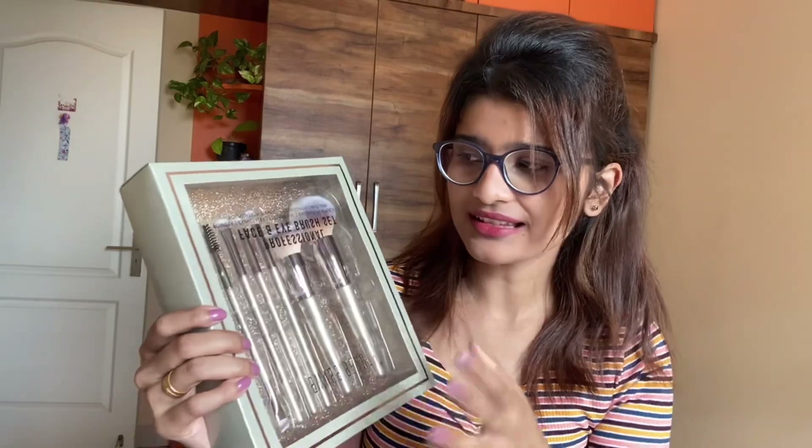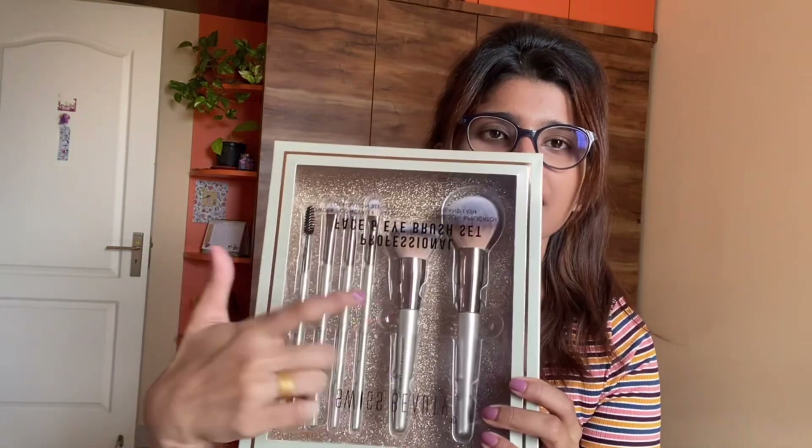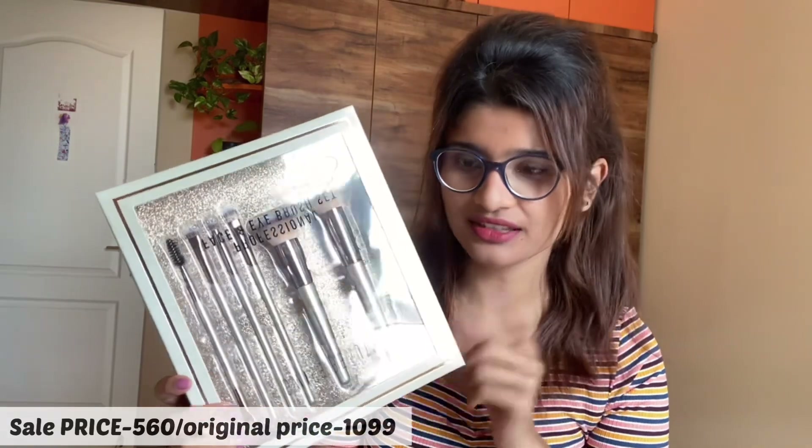Since the sale started, I went ahead and purchased this set. I was confused between two sets — the Mars one and this Beauty one — but I liked this set more because it has the perfect number of brushes. The bristles are very soft and nice. Once you open the box, you get seven brushes.